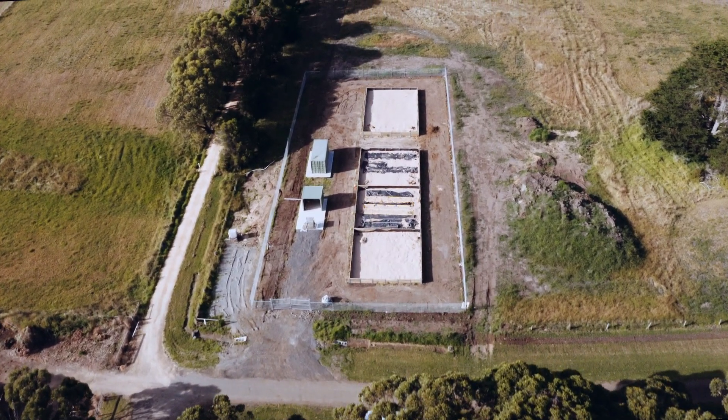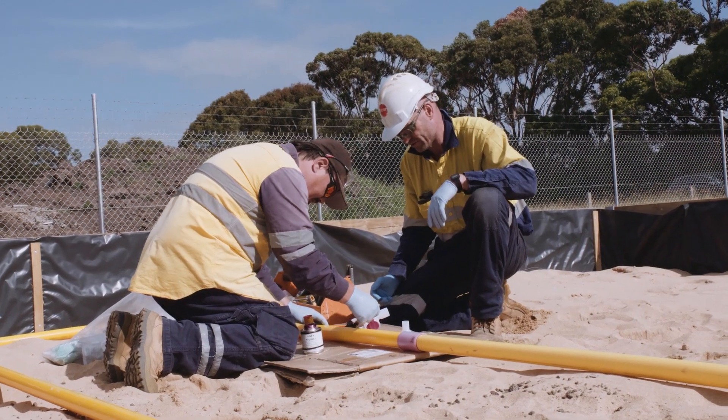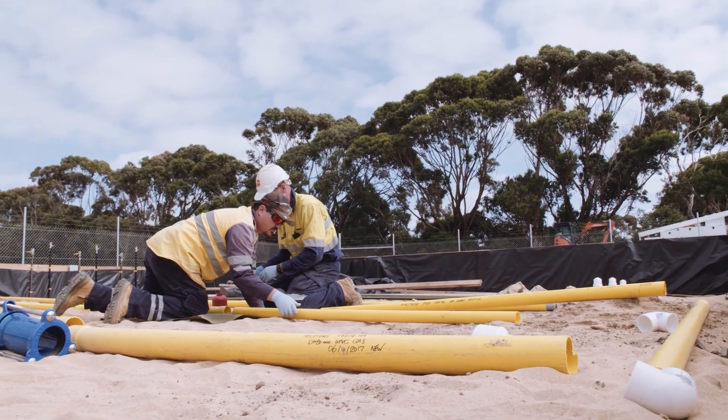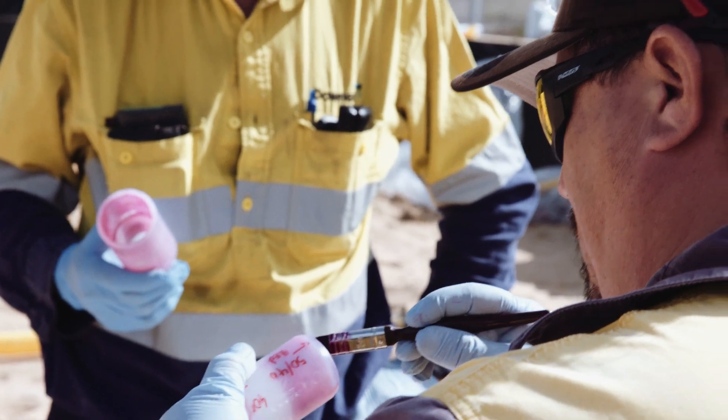The majority of our gas distribution network is made up of plastic pipes — we use polyethylene pipes, we use PVC pipes, and we also use nylon pipes. Within this hydrogen test demonstration bed, we will have all of those pipes as well as all of the different joining methods that we use.